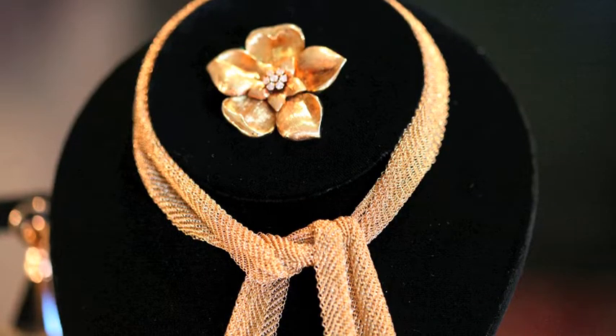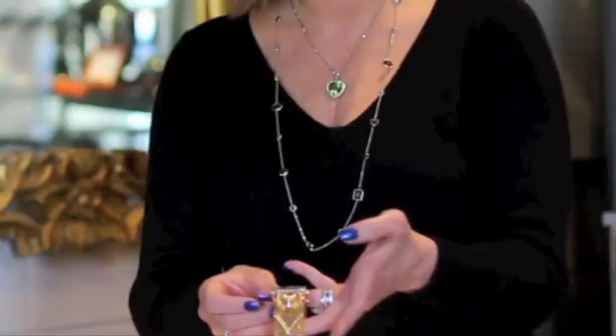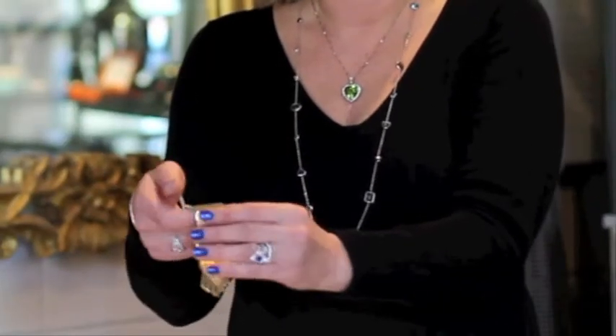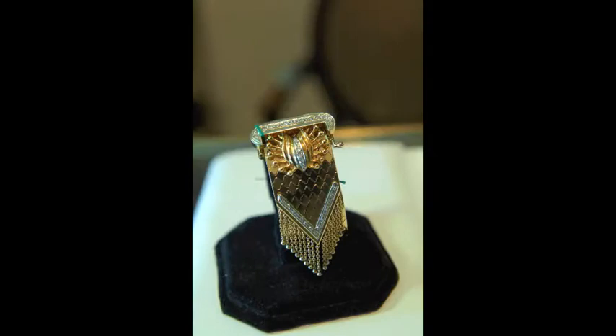This is a gorgeous Tiffany Elsa Peretti signed necklace. This is a carat French gold cuff bracelet with a honeycomb pattern on it. It has about a carat and a half of diamonds in it, and the fringe is just beautiful.